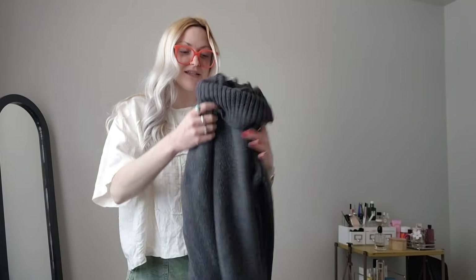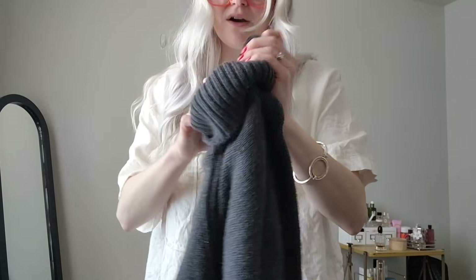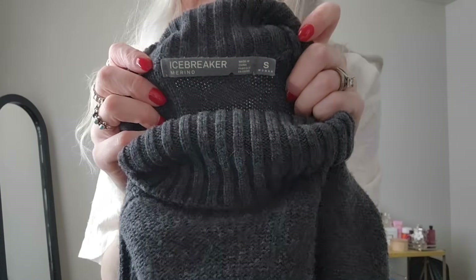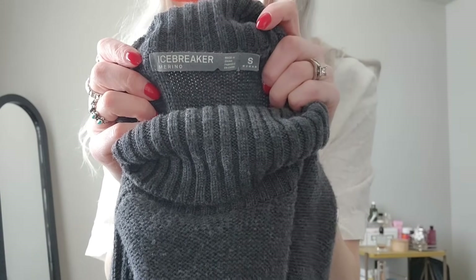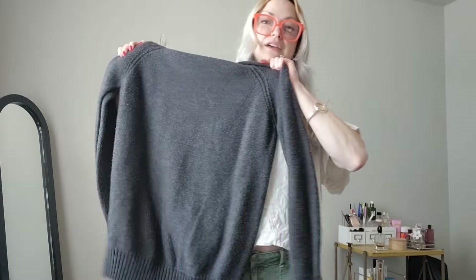Next — this is a really nice find. It's a really nice knit merino wool turtleneck by Icebreaker. Icebreaker is definitely a bolo brand if you don't know it. Here's the tag — it just needs to be sweater-shaved. No holes, no nothing.